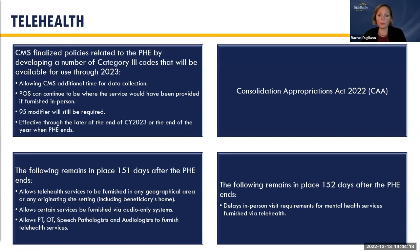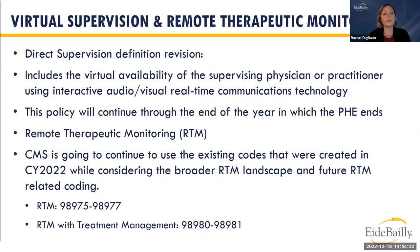For virtual supervision and remote monitoring: the definition of direct supervision was revised to include the supervising physician or practitioner's virtual presence via interactive audio-visual real-time technology. This policy continues through the end of the year in which the PHE ends. For remote therapeutic monitoring, CMS will continue using the existing codes created in 2022 while they assess utilization patterns and context before making future decisions.